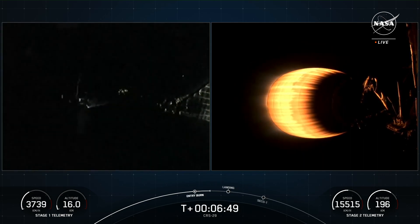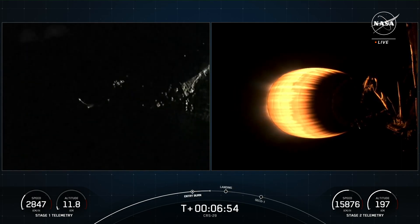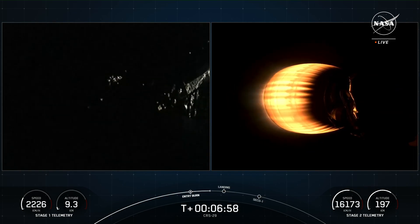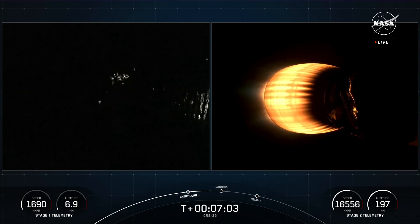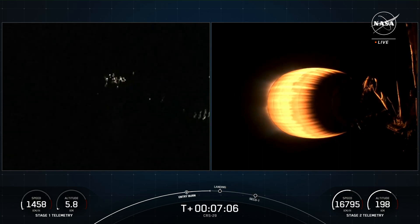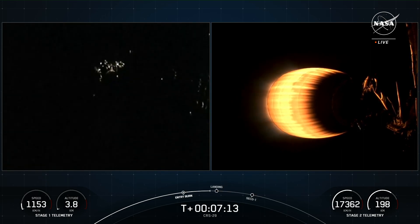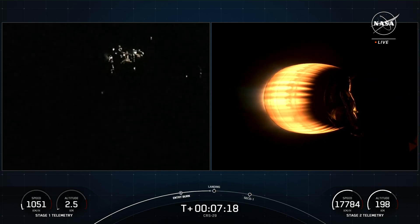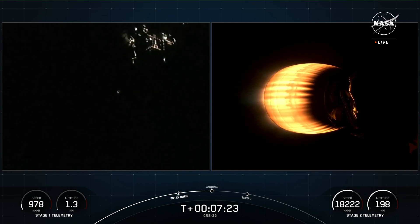Stage 1 FTS is safe. Vehicles continue to follow the nominal trajectory. The first stage vehicle also has four landing legs near the base of the vehicle, deployed just a few seconds before touchdown. If successful, this will mark the 243rd time that we've recovered a first stage booster, including Falcon 9 and Falcon Heavy missions.